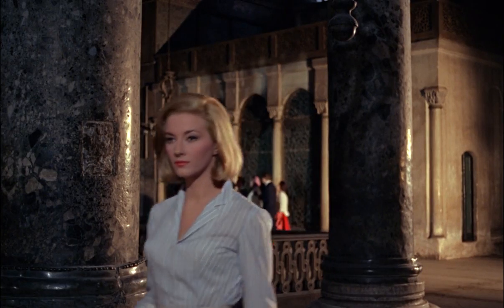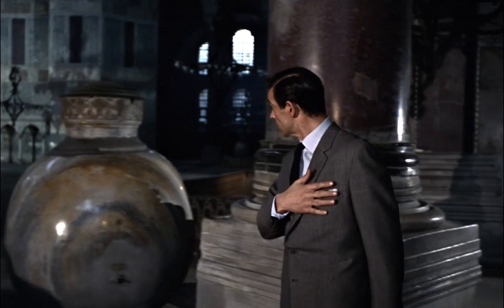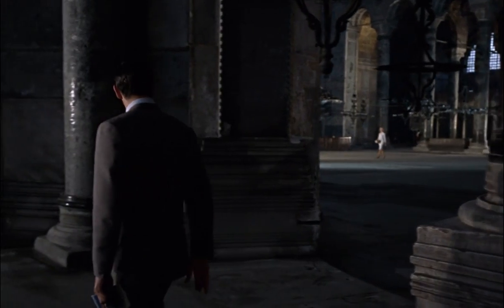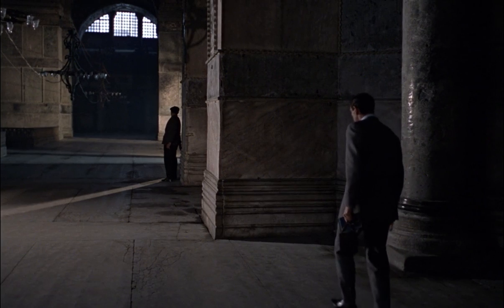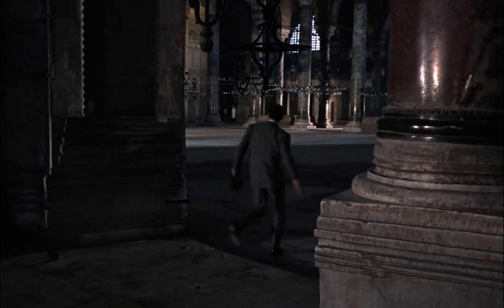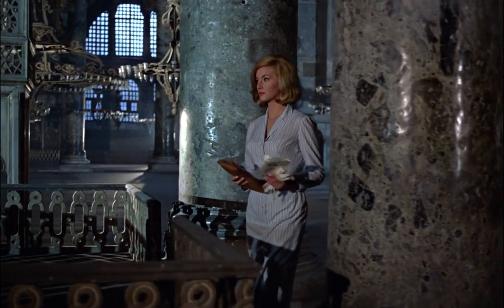Right after the ablution fountain, we are going to a highly interesting column known for centuries as Saint Sophia's wishing column. Tens of thousands of people have made wishes here, putting their right hand and middle finger into the hole.